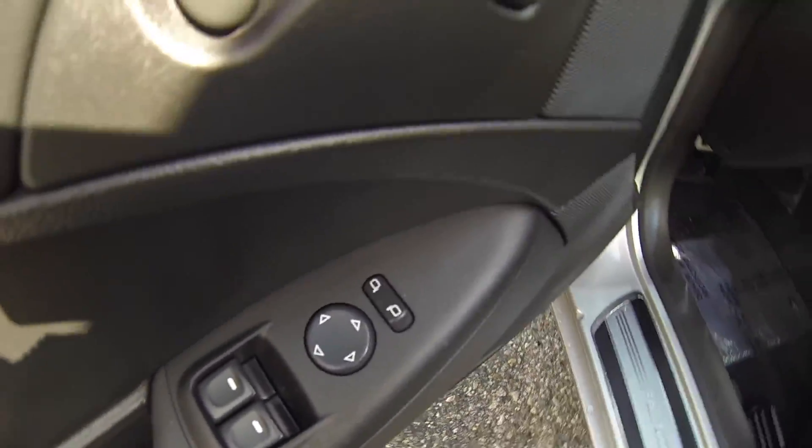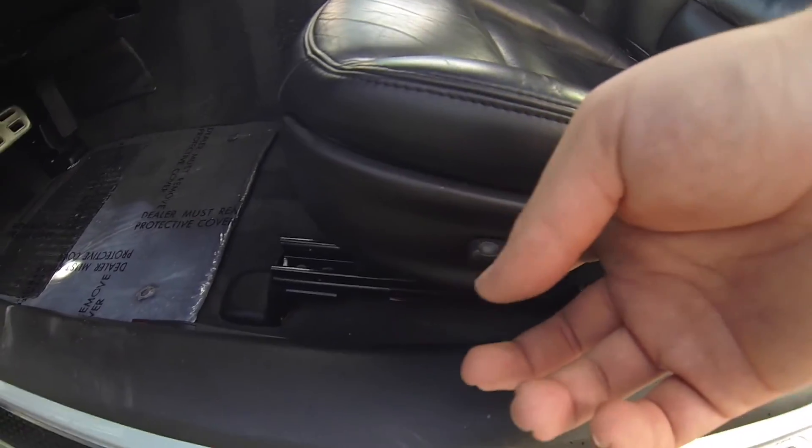Powered windows, powered mirrors, memory driver's seat, powered driver's seat.